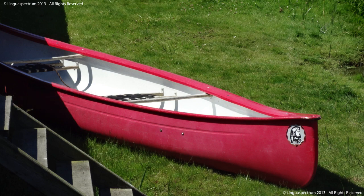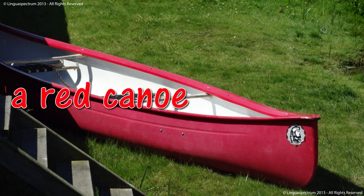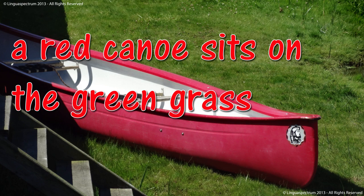Canoe. A red canoe. The red canoe sits on the green grass.